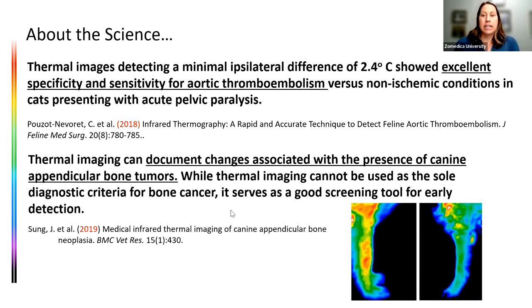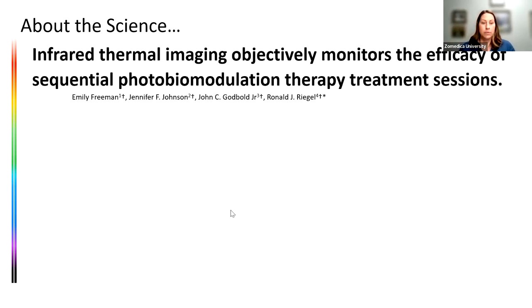A study published in 2019 looked at appendicular bone tumors. It's not a sole diagnostic criterion for bone cancer, but it serves as a good screening tool for early detection. You can see in the image from the study where increased blood flow is already being noticed, hopefully triggering additional diagnostics. They've also used this in humans for breast cancer and other cancers — if we can notice that it's hot and has increased blood flow, we can use it as early screening.